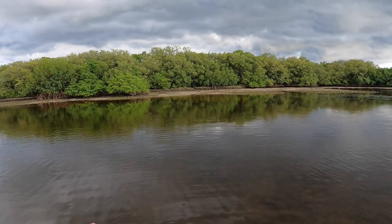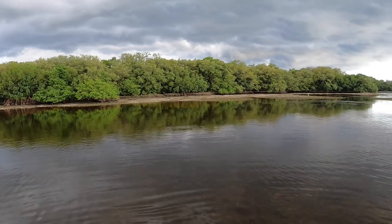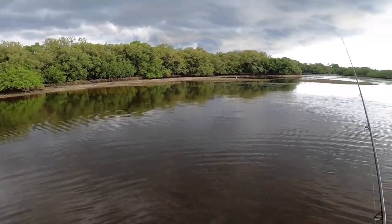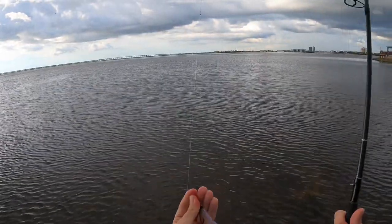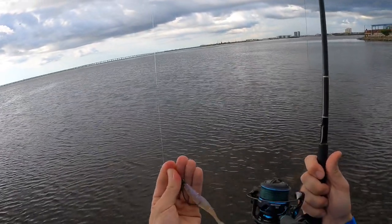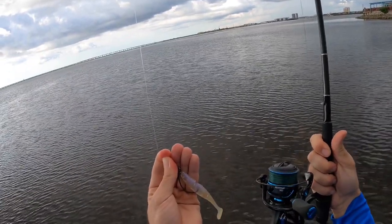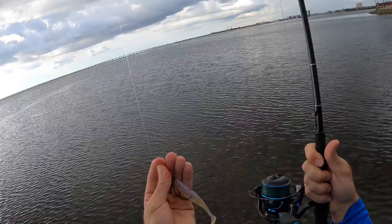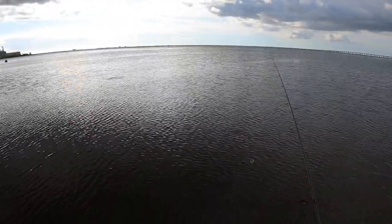The only bad news is that it was not supposed to rain — air quotes — thanks Weather Channel. We might get pushed off here, but for now let's go catch some more fish. I've got the Z-Man Paddler Z four-inch paddle tail, it is a scented paddle tail, working on a quarter-ounce Texas-style jig head rigged weedless. Let's go get another snook.